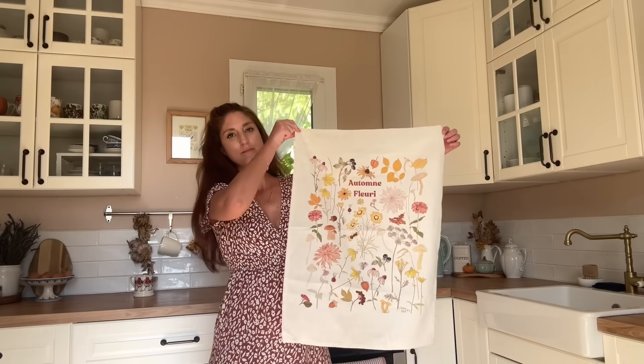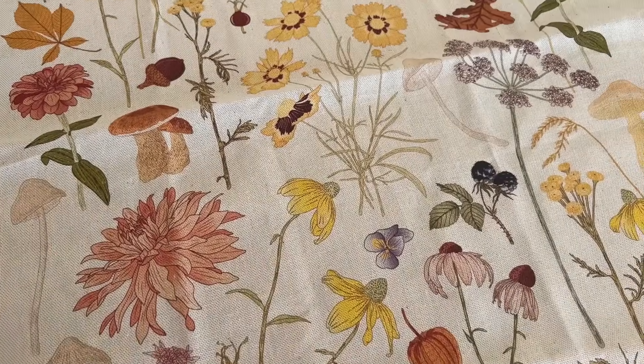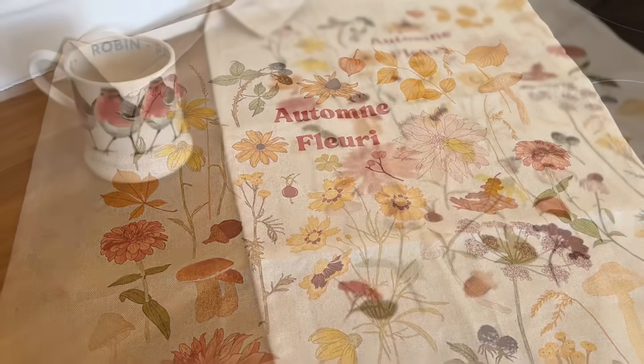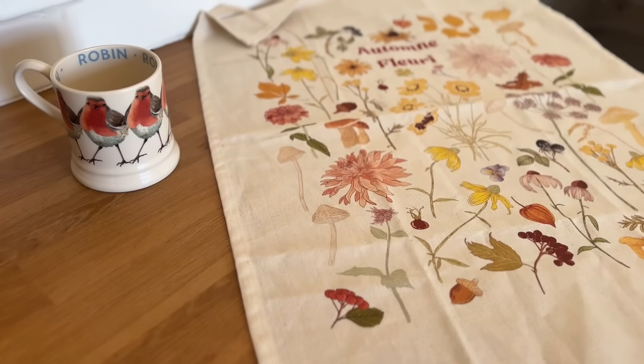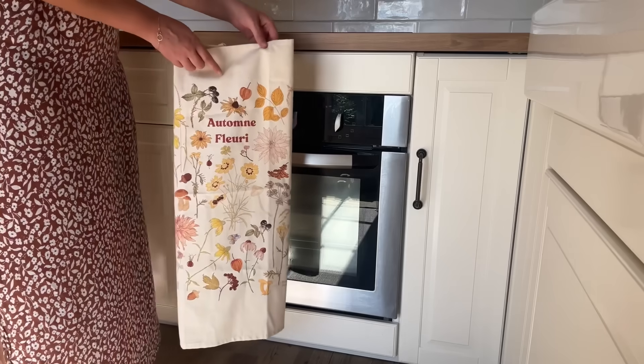Pour chaque saison, j'aime bien accrocher à la porte du four un torchon qui rappelle la période. Et celui-ci vient de chez Shinri Fleury. C'est une créatrice talentueuse qui propose sur sa boutique des articles très sympas. Et comme toujours, je vous mettrai le lien en barre d'infos.